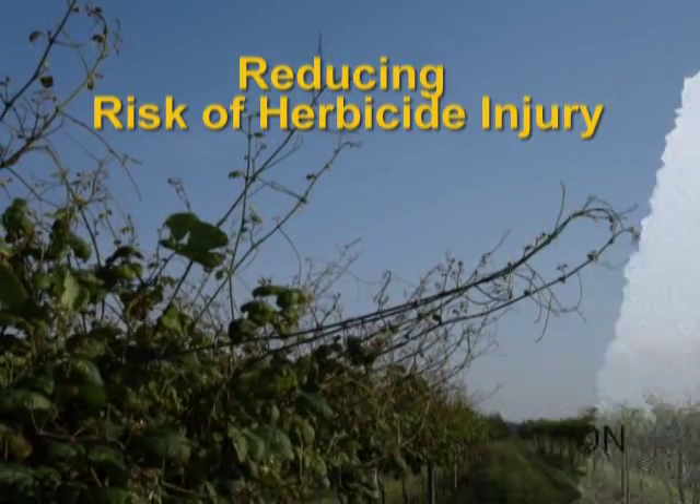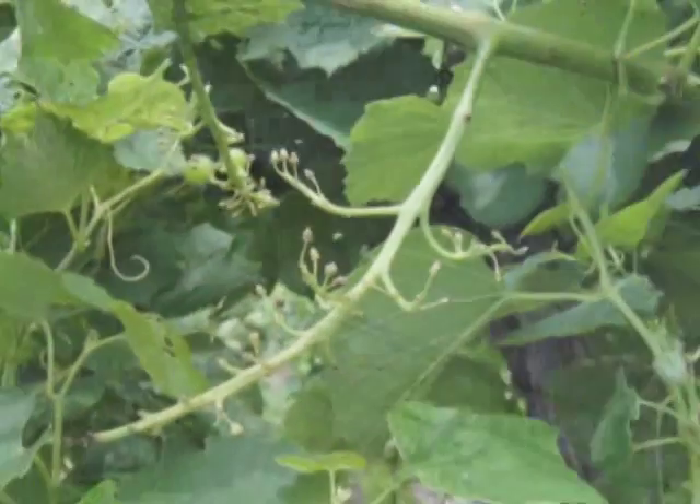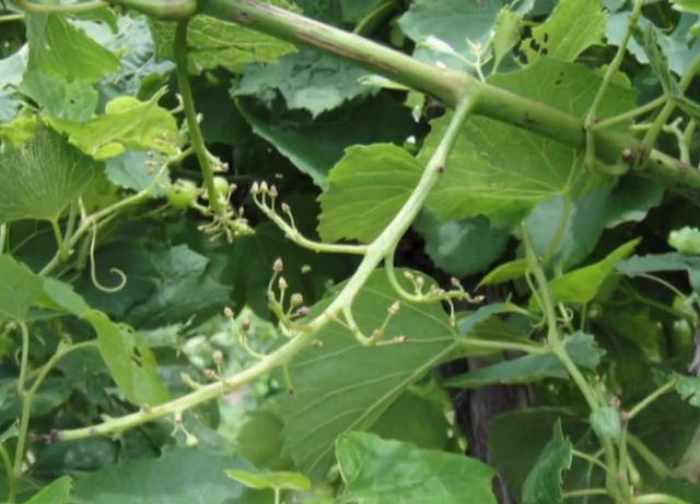When used properly, herbicides rarely cause problems on non-target plants. However, these products can cause injury when applied inappropriately or when they drift away from the target areas as vapor or as very small droplets.